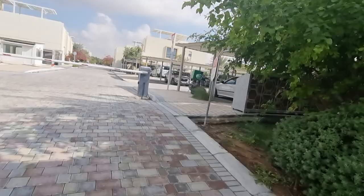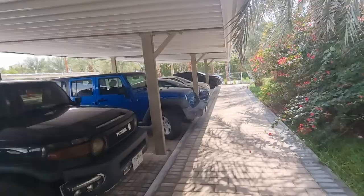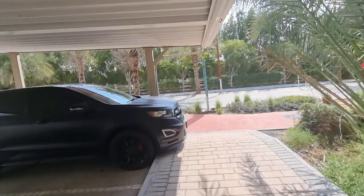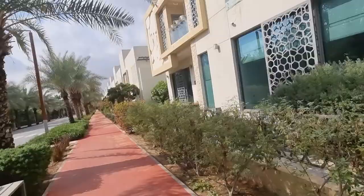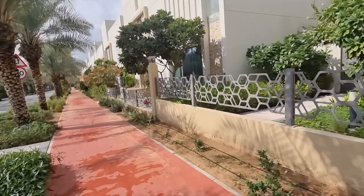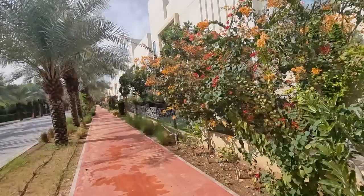If you're not yet in Dubai, you cannot get a mortgage as a non-resident, so to purchase property you would need to either be a cash buyer paying in full, or — what a lot of my clients are now doing — buying on a payment plan. The property won't be ready immediately; it might be ready in one, two, or three years, but that means you don't need all the money upfront. You'll have a brand new home without having to move in on day one.